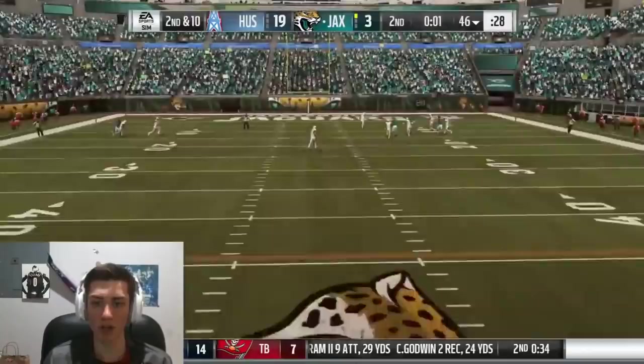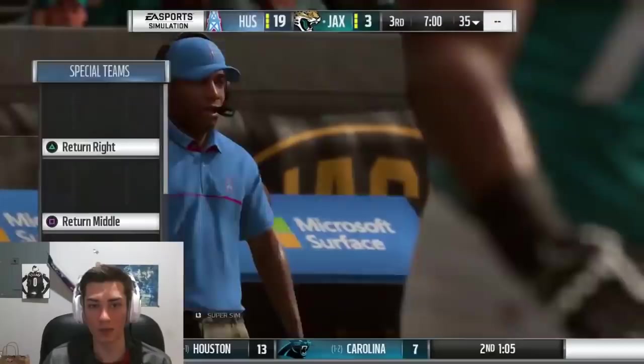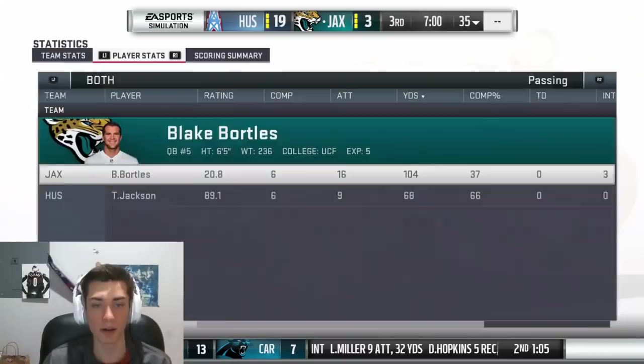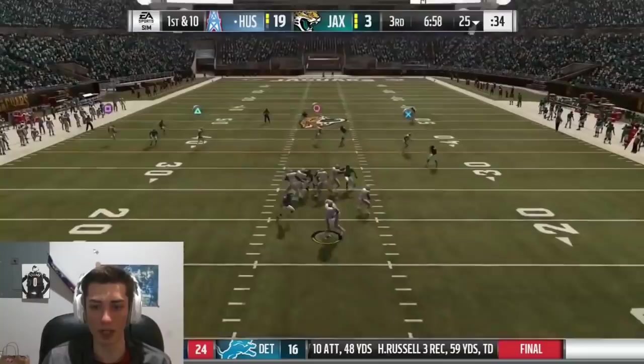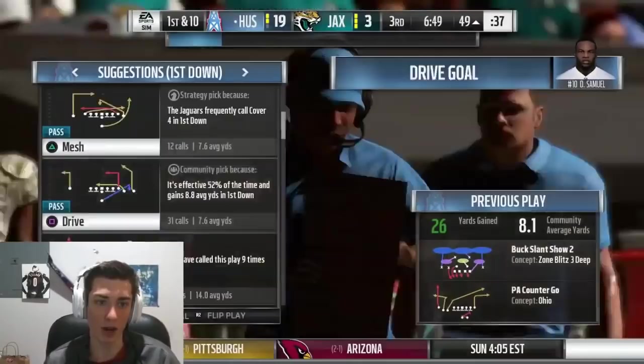Bortles under pressure gets the throw off into the end zone and it's intercepted — I don't even know who came down with it. Number 27... it's Josh Kalou. Starting off the second half, we're going deep. I pick up the block and throw it to Kevin White — wasn't my initial target on that one, but it got open. Pressure came and we settled for it.